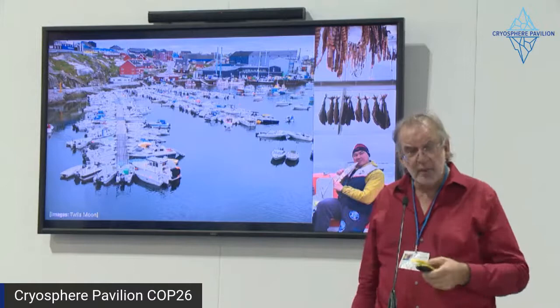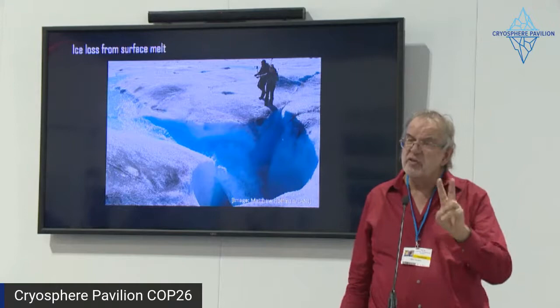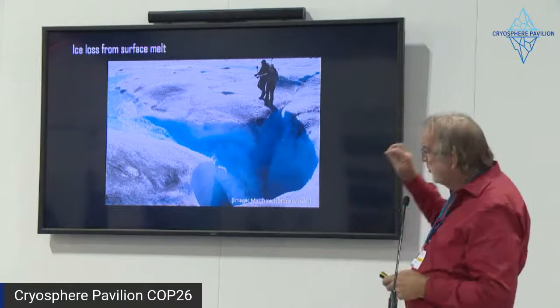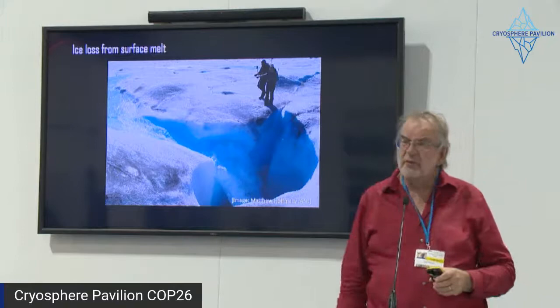In terms of the ice sheet's mass balance, there are two things going on. There's the surface mass balance — the difference between accumulation, primarily through snow, and then summer melt and summer runoff, plus a small piece of sublimation or evaporation. We know that surface melt is starting to increase, and in some years it's been quite extreme. Here is an example of a meltwater stream in what we call the ablation zone, at the lower warmer elevations, with meltwater disappearing through what looks like a moulin.